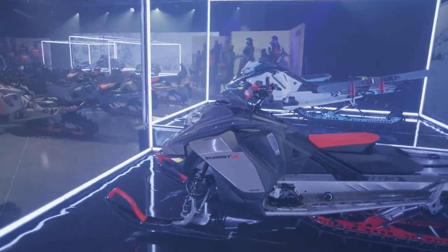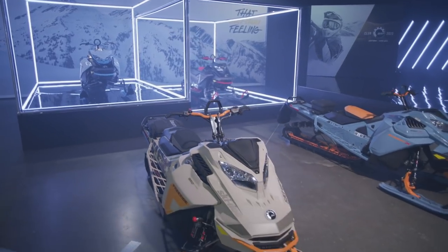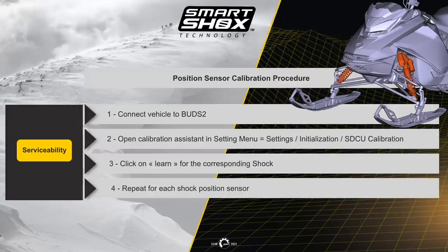When performing PDI on the unit, the shocks will be on the running board as with all other models. There is no need to reset the sensors as this will be done at the factory — just install the shocks. However, if a part is changed such as the support bracket, link arm, upper A-arm, sensors, or shocks, a position sensor calibration procedure will need to be performed for proper function.